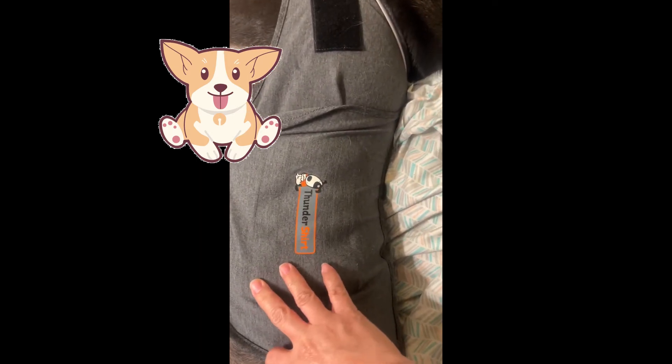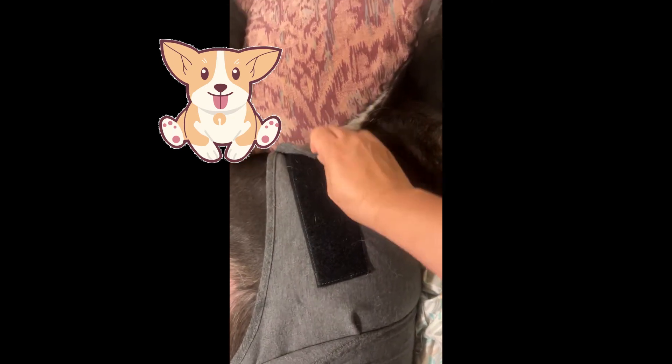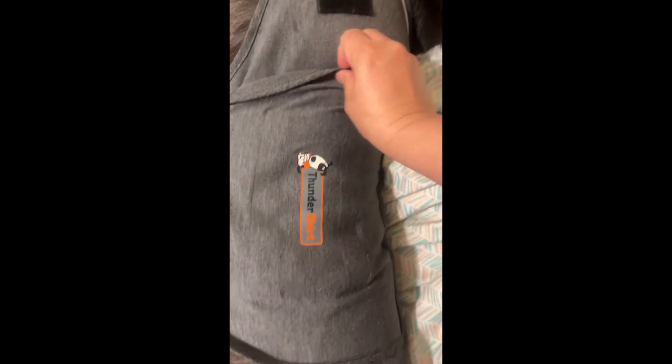So this is our Thunder Shirt. This is an anxiety jacket for our dog. If you have a dog who has a certain type of anxiety, this is going to make your dog calm. And if you are interested to check on it, I have a link that is on this video below. And now I will see you in the next video. Bye.